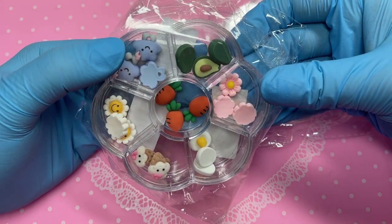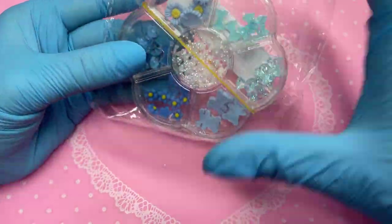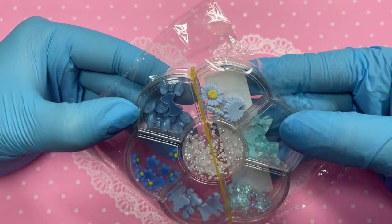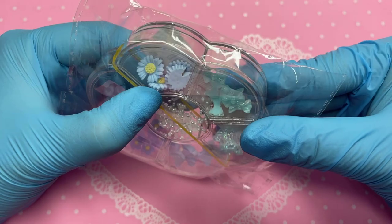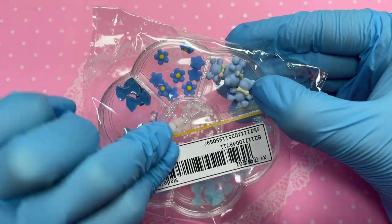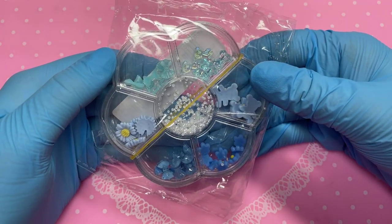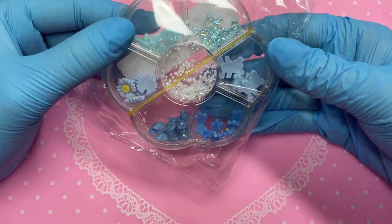I had to get this blue one because blue and pink are my favorite colors. You get these little blue flowers, blue bows, another blue flower shape, blue teddies, one big blue teddy, and some pearly crystals in the middle. I just think they're so cute — it instantly gives me gender reveal or 'it's a boy' kind of nail vibes, especially those little blue teddy bears.